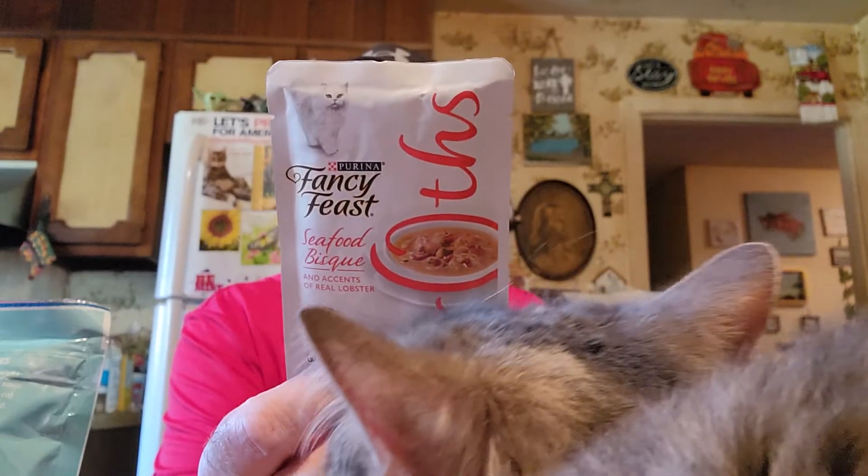So we got two seafood bisque — see, that one's seafood bisque.